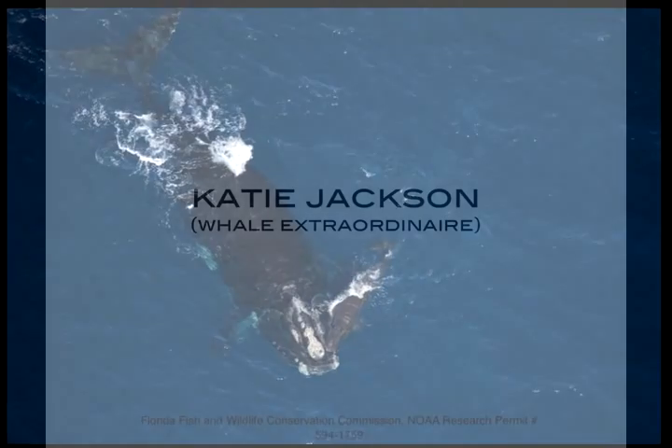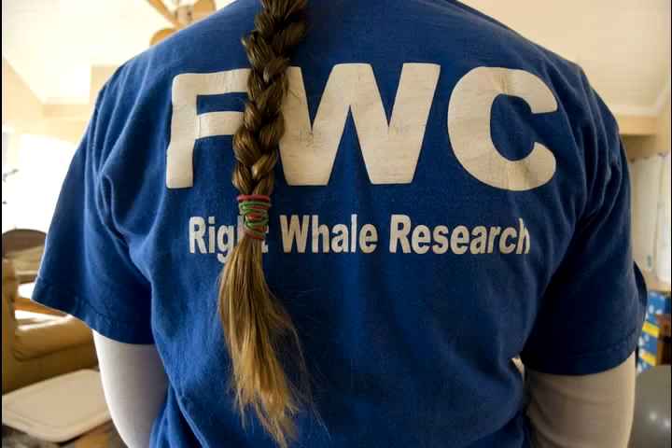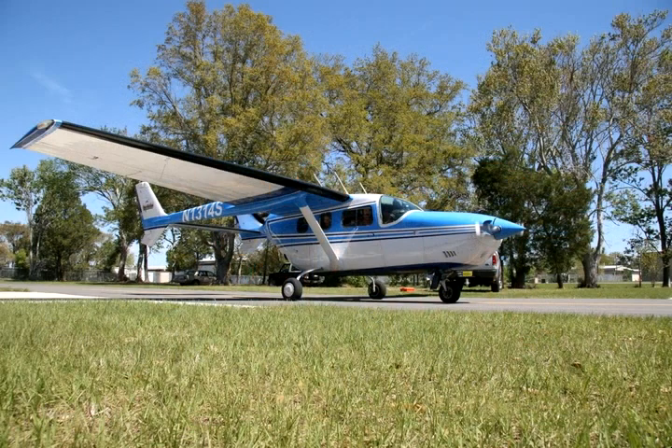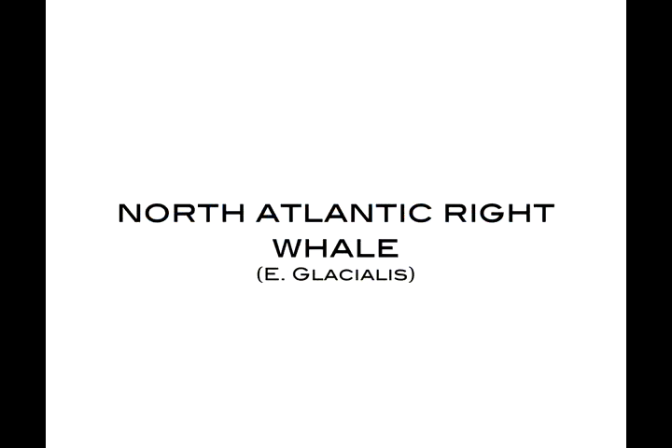Any direction of movement? I'm Katie Jackson with the Florida Fish and Wildlife Conservation Commission right whale program. I'm responsible for coordinating the aerial surveys that we fly for right whales during the winter. Thank you. Bye.